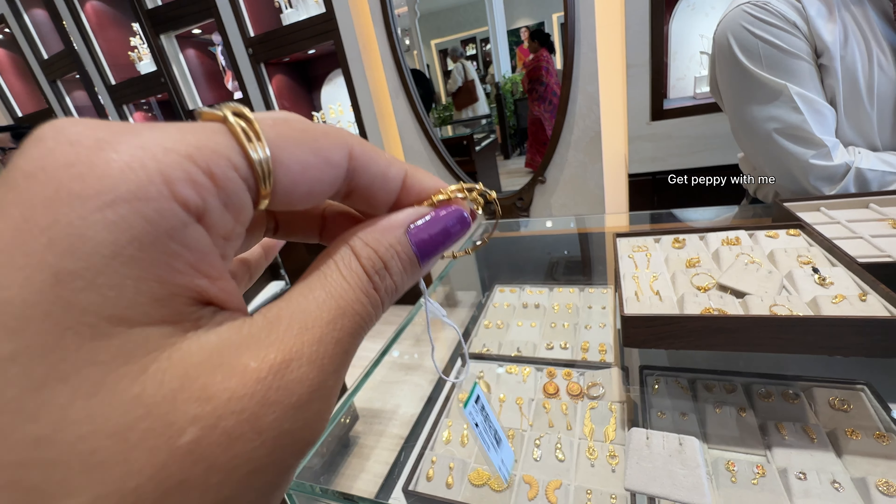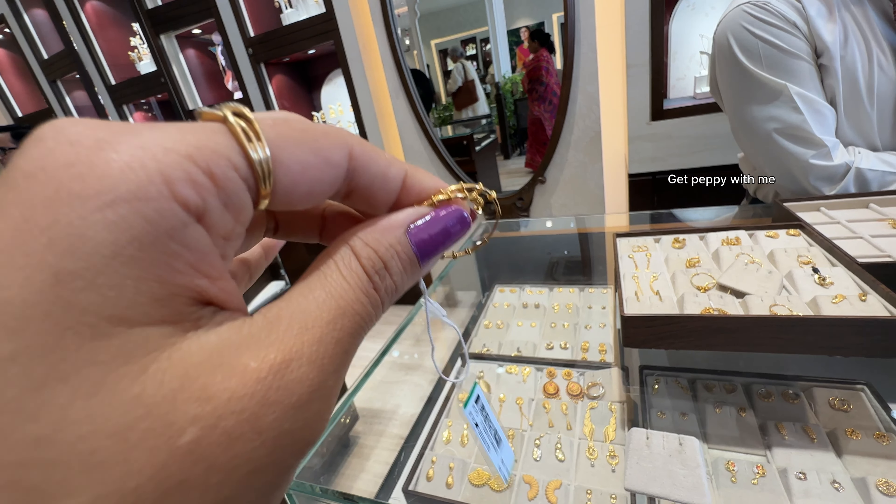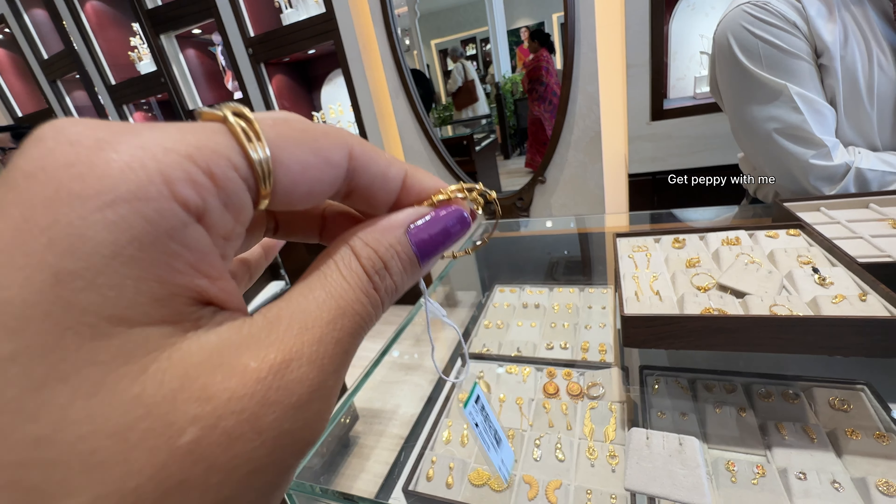Next are bali earrings — what we call Rajkot earrings — available in a bali pattern with ball detailing. Very, very lightweight, starting from 2 grams onwards. The tag is shown here. Net weight of this is 2.9 grams and price is ₹22,109. This is actually a bestseller piece at Tanishq — a lot of people were purchasing this when I came. It's a Rajkot hoop earring with ball detailing in sand finish.